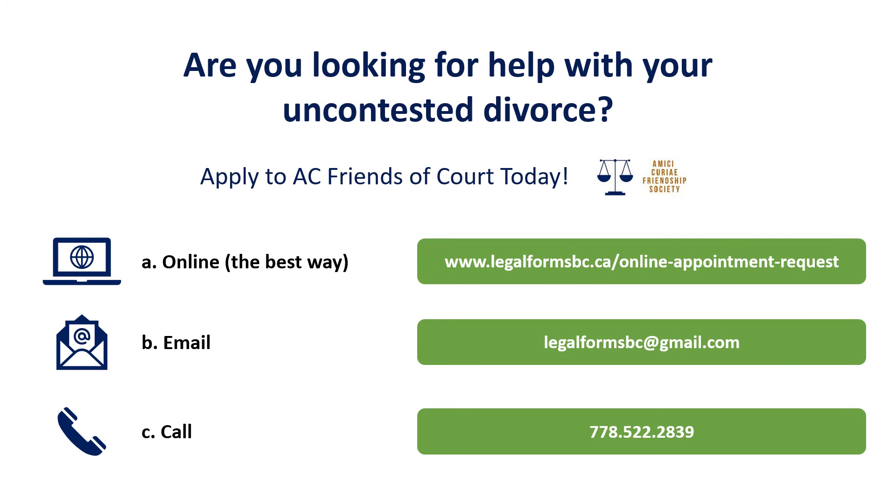Are you looking for help with your uncontested divorce? Apply to AC Friends of Court today. You have three choices: online (the best way), by email, or by calling us.